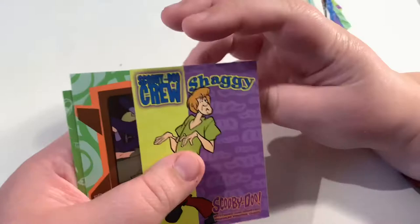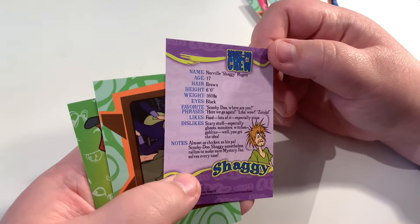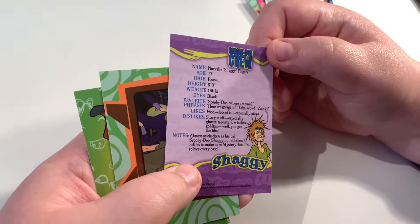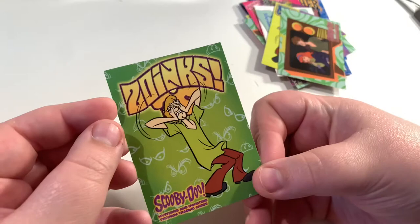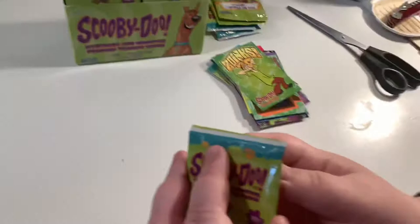I feel like I don't want to focus in on the cards too much and read every word unless one's particularly standing out. Like here: the Shaggy fact card — age 17, height six feet, phrases 'Here we go again' and 'Zoinks,' loves food. JV suggested we could do a showcase of each folder when they're fully collected, and he's ordered three of these boxes so we could read them all out in one of the next ones.